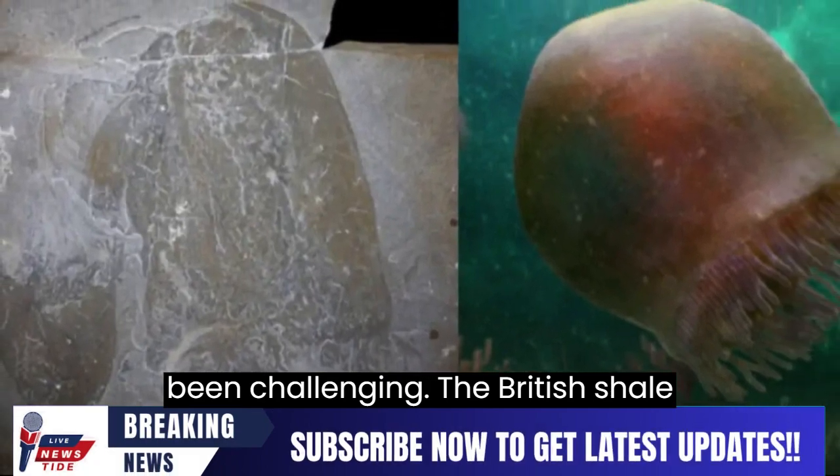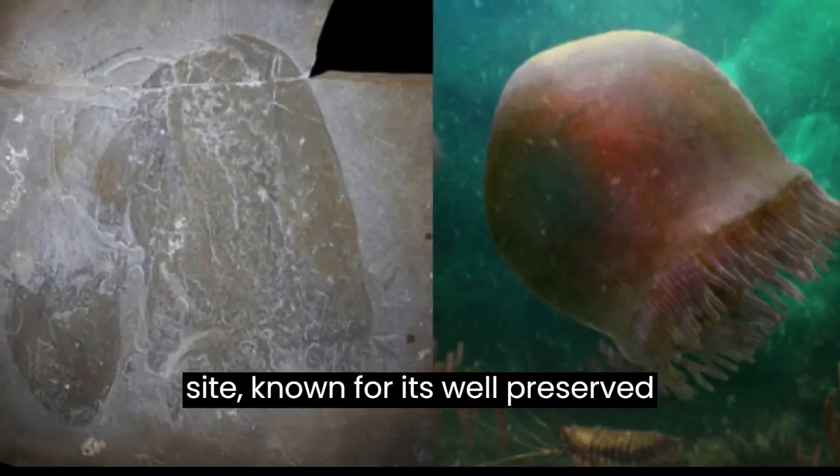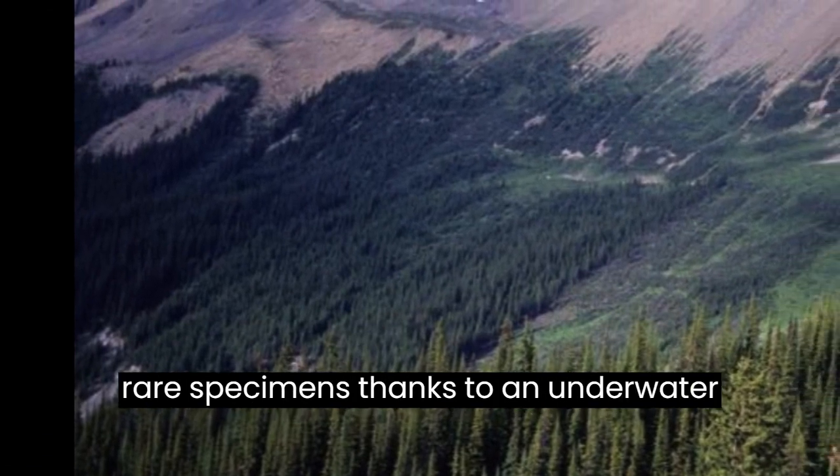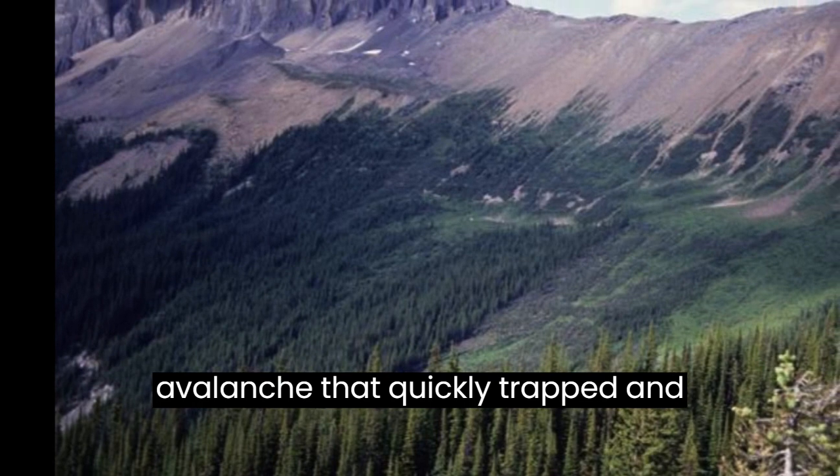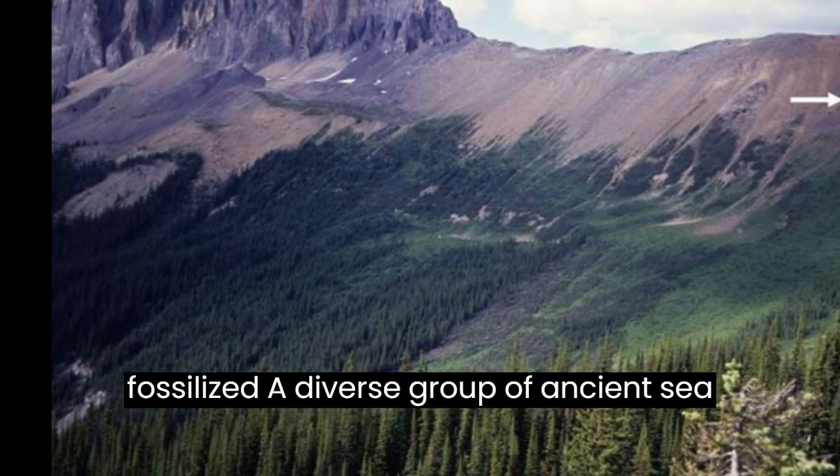The Burgess Shale Site, known for its well-preserved fossils, provided a treasure trove of rare specimens, thanks to an underwater avalanche that quickly trapped and fossilized a diverse group of ancient sea creatures.